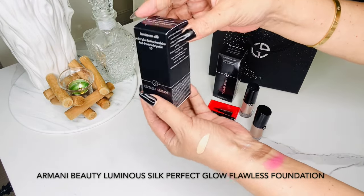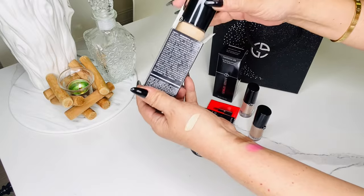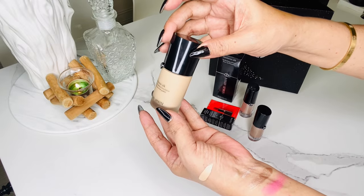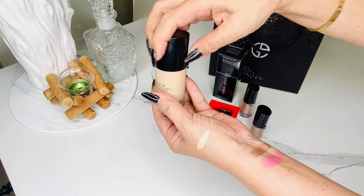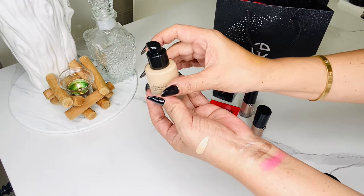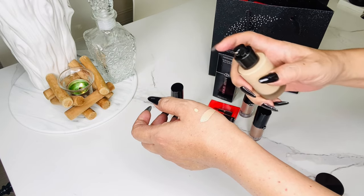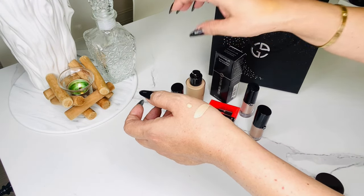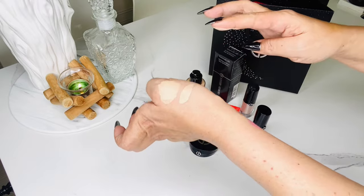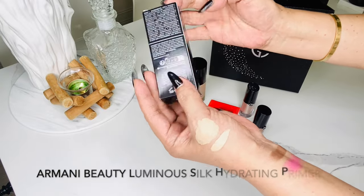Of course we have a foundation — the Giorgio Armani Luminous Silk Perfect Glow Flawless Foundation, which has caused quite a stir in the beauty world. All I've heard, aside from it being pricey, is good things about this seemingly perfect formula, so how could I resist? I picked shade 3.5, and there was no way for me to test it before buying — only through photos and videos, which I knew wasn't 100% accurate. It's really a big gamble considering the price, but the shade is a little bit lighter — not too far off. I think I can make it work.